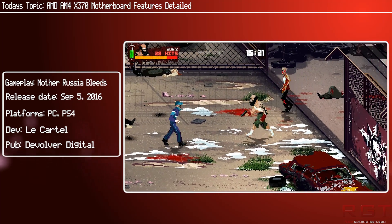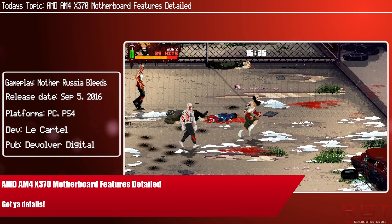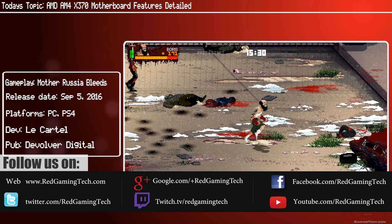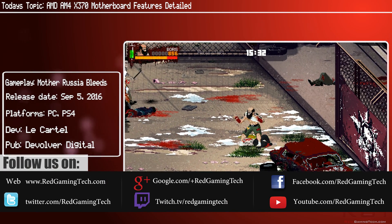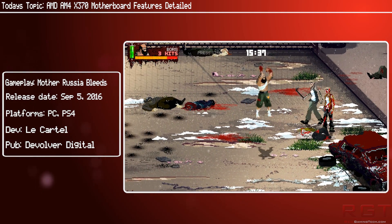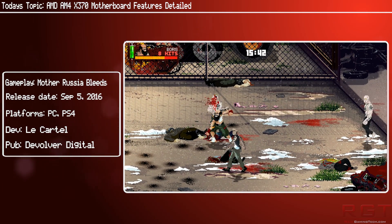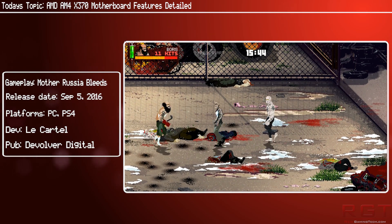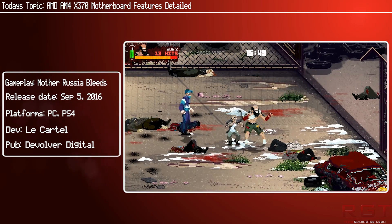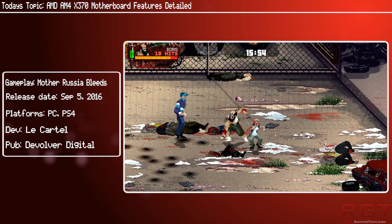Today brings some details about the AMD AM4 X370 motherboard. At the moment it is only available for OEMs and won't be available through traditional means until around CES 2017. But if you're considering an upgrade for your PC anytime in the near future, chances are good that you're considering AMD's Zen. There will be four different chipset variants for AM4, and the highest will be the X370 platform, which will likely serve as the platform of choice for anyone wishing to jump on to Summit Ridge.